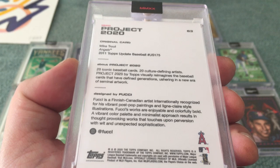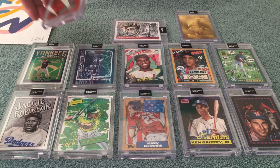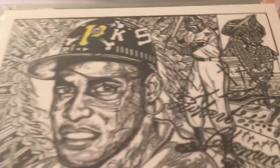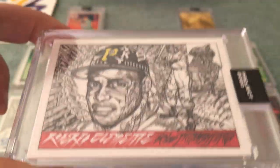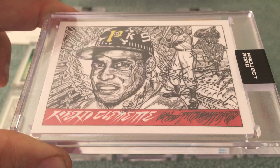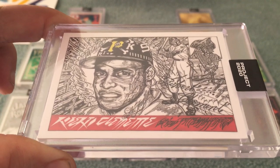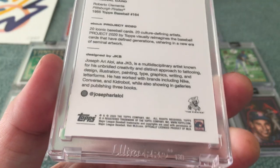I'm gonna get the Rivera too and of course the Jackie Robinson for my Jackie Robinson player set. Now this JK5 is fantastic — this is of course the famous Star Wars card with Boba Fett and Darth Vader up there. Super cool, great-looking card. JK5 has good stuff. I think I got the Rivera and the Trout, and I'll get his Robinson and the Ken Griffey Jr. JK5. This is just a fantastic card.